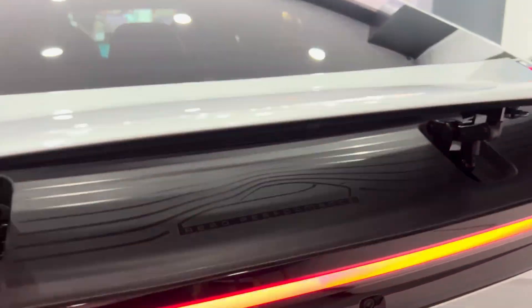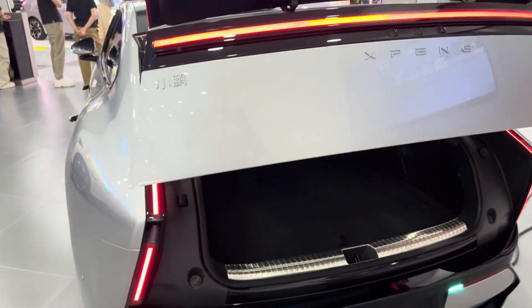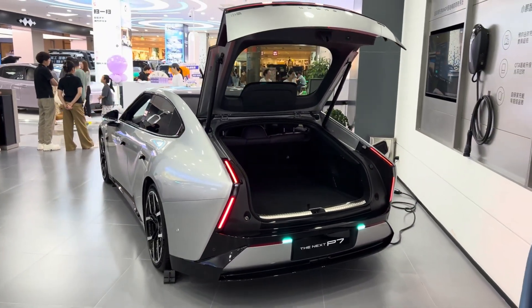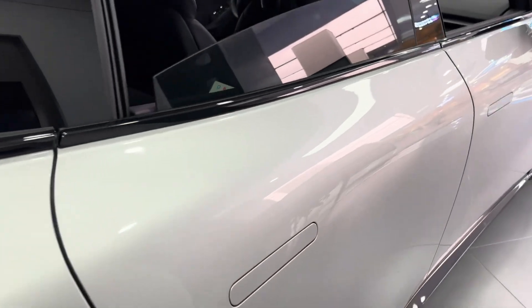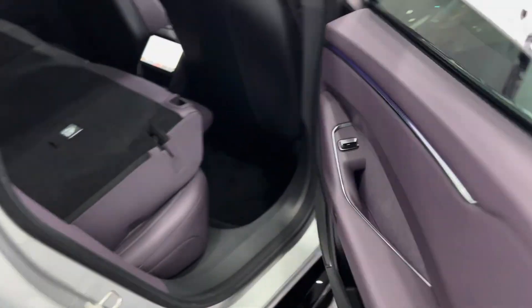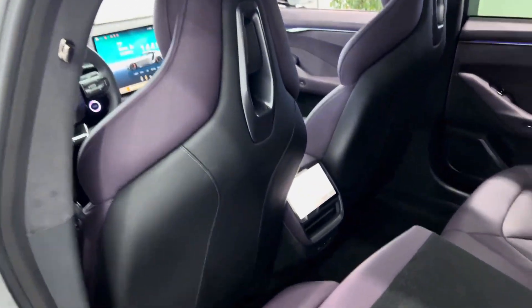Whether you want to opt for the eye-catching P7 Wing Edition is up to you. Inside P7's cabin are five luxurious sports seats, with the two front seats featuring heating and ventilation functions. You can choose from premium nappa leather or a leatherette finish to complete a cabin that also includes an impressive 5D media system.